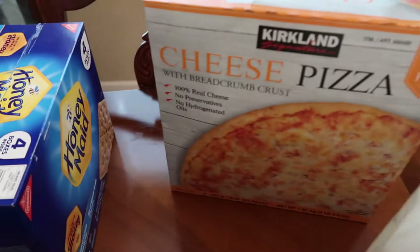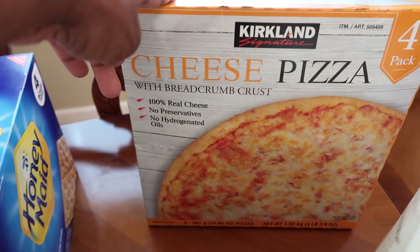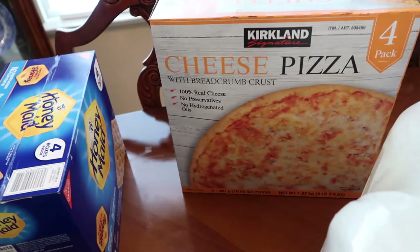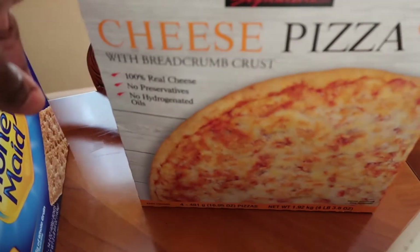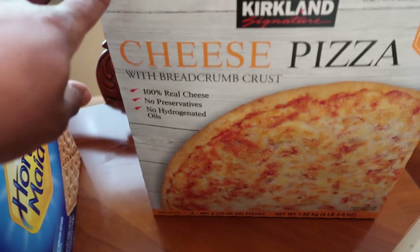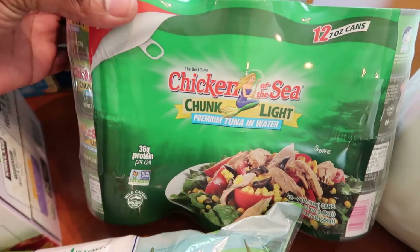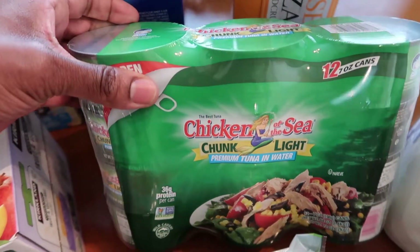Over here I always grab this pizza every time I'm at Costco — it's a four-pack of the cheese pizza. This always comes in handy when I'm in a pinch for what to feed the boys for dinner or lunch. I just pop it in the oven and it ends up being only about two dollars and fifty cents a pizza, so it's a great deal. My husband likes to throw tuna on a salad as a healthy quick lunch, so I loaded him up on the Chicken of the Sea tuna in water.